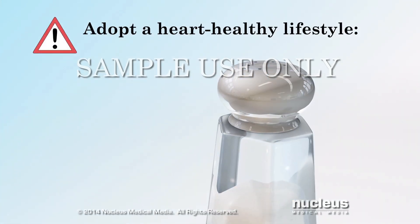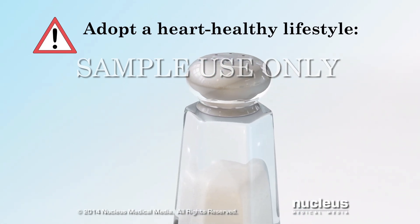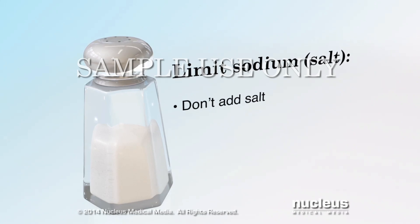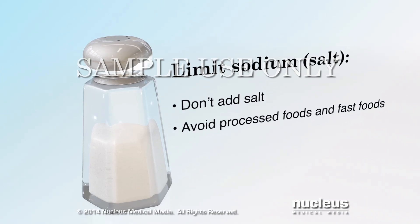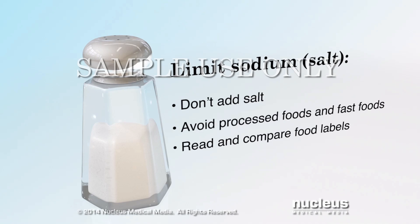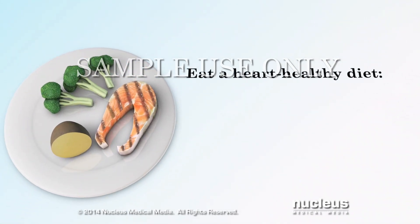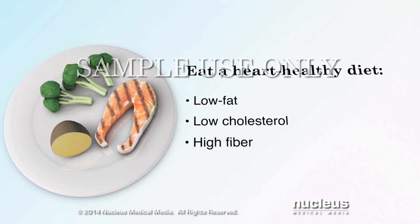Managing your heart failure also means adopting a healthy lifestyle. You may need to make the following changes. Limit your salt and sodium intake: don't add salt when you cook or to food at the table, avoid processed and fast foods, and compare food labels to choose items that are lower in salt and sodium. Eat a heart-healthy diet including low fat, low cholesterol, and high fiber foods.